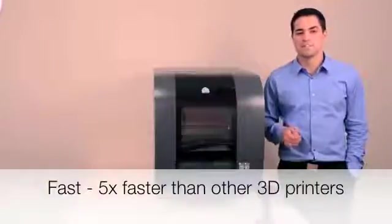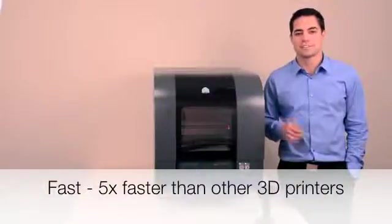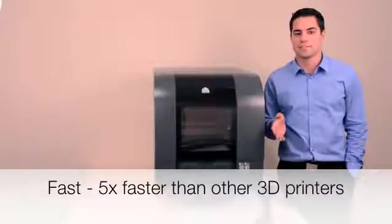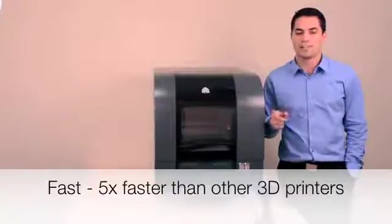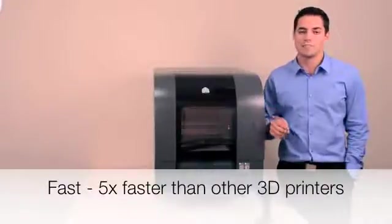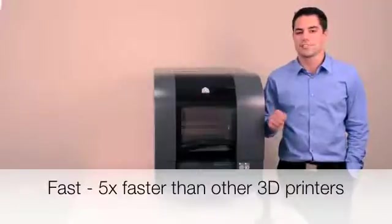The PROJECT 1500 is up to 5 times faster than other printers in its class. It will print parts at about half an inch per hour in standard mode, and about 0.8 inches per hour in high-speed mode. It's not affected by adding additional parts to each build, meaning you'll get faster durations and results in real-time.